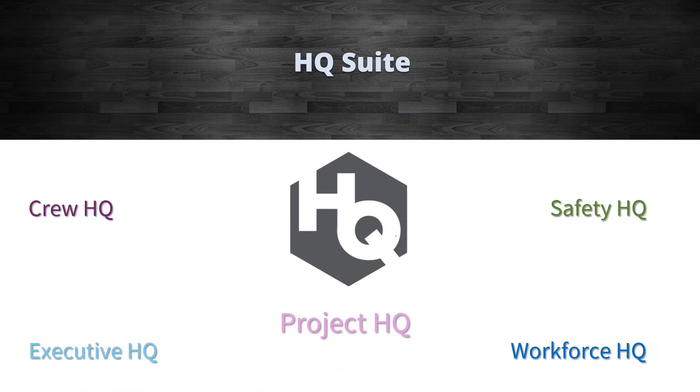Within the HQ Suite, we've got multiple product lines. First, Crew HQ — our labor resource allocation tool. We built Crew HQ to allow clients to schedule labor, equipment, materials, and subcontractors to projects for multiple days, weeks, or months at a time, scheduled to various tasks. This tool gives you visibility as to where your resources are scheduled to ensure you're not over-scheduling. It also sends notifications to crew members — when you schedule an employee to a project site, they get a notification telling them what job to be at, what tasks they'll be working on, and how long they'll be at that project.